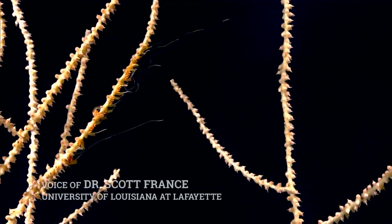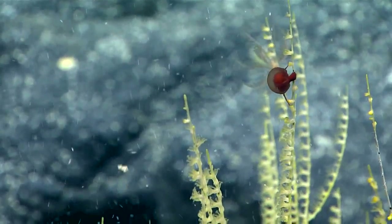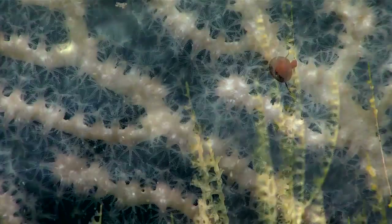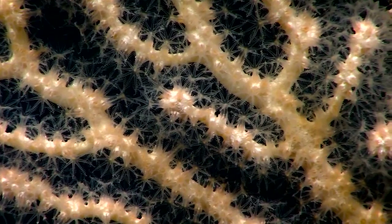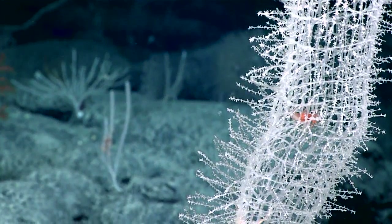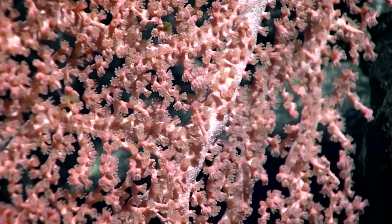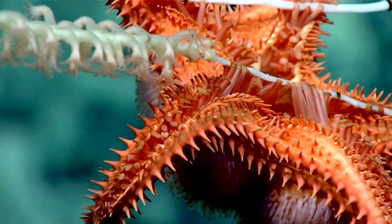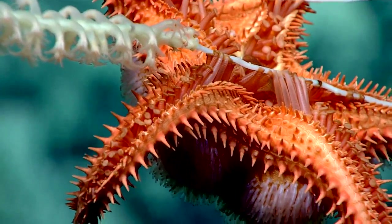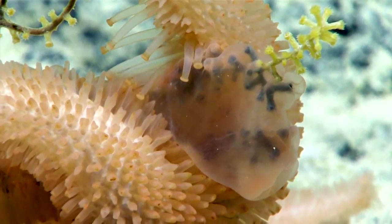An interesting way to think about the corals: there's very little food down here in the deep sea, and you have these particles that are kind of drifting in the water. Sponges and corals are like giant nets put out there, capturing these very small particles and concentrating what little food there is in the water column. That makes them very attractive for predators, because there's a concentrated source of food.